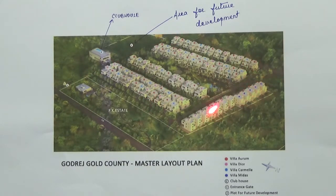All these villas and row houses are of structure G plus 2. Each villa includes one automatic passenger lift. There is one clubhouse in this project with an area of 15,000 square feet.